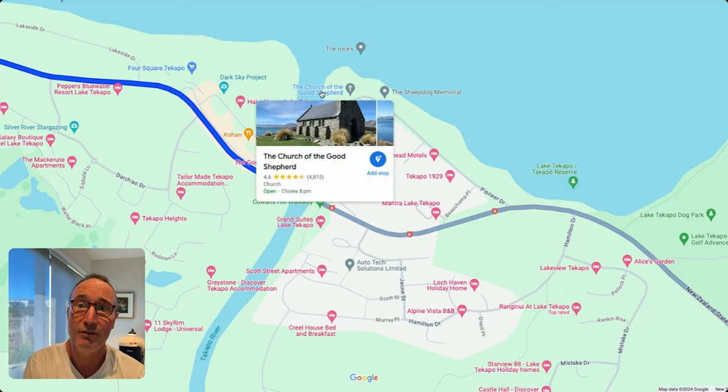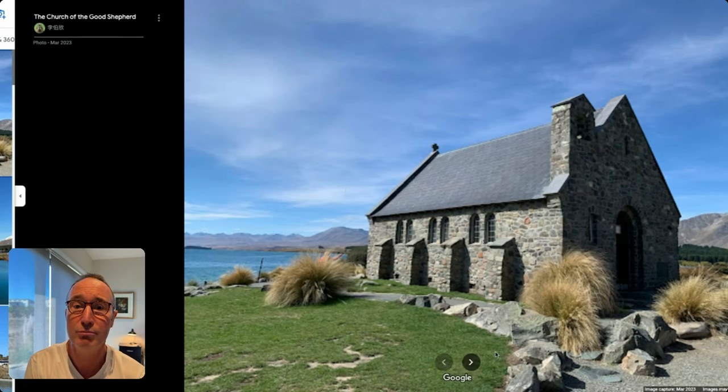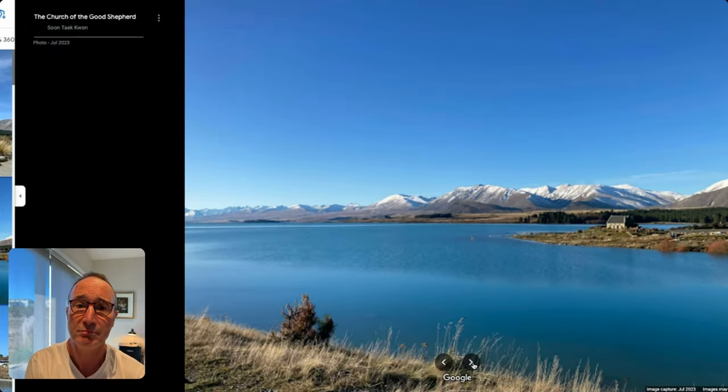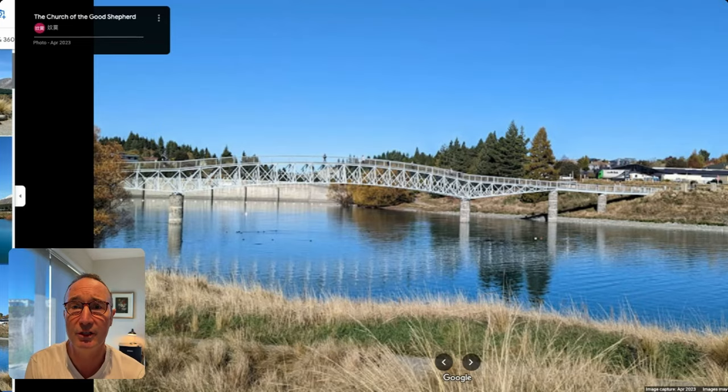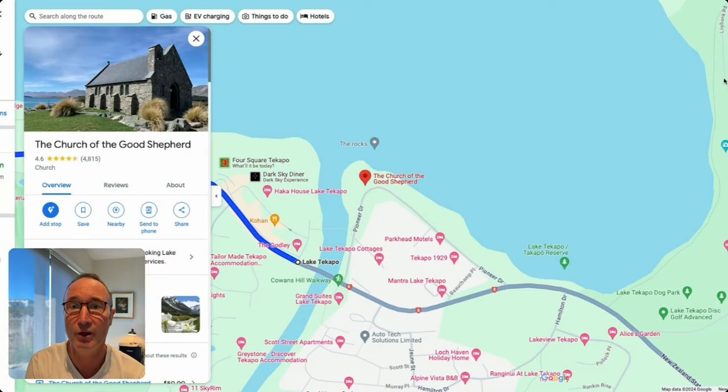One place here is obviously very famous — the Church of the Good Shepherd, very famous for its picturesque views. You've probably seen it in other travel videos. I don't want to go into details here but it just gives you a first glimpse of how beautiful the location is.